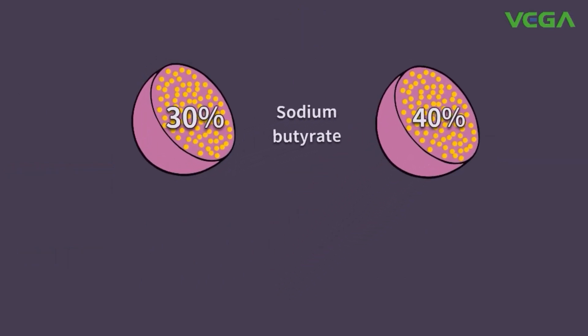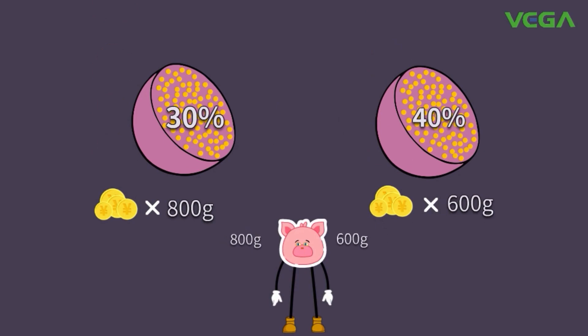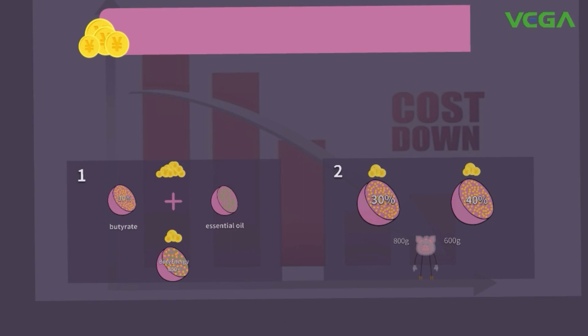In the meantime, butyrate content in Plenergy 400+ is elevated from 30% to 40% without elevating cost. Higher content leads to lower dosage, so as to lower down cost. Finally, Plenergy 400+ can save cost for producers by at least 20% to 50%, and it has approved field results.